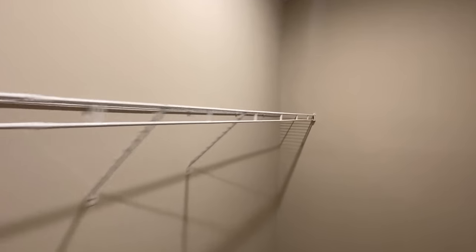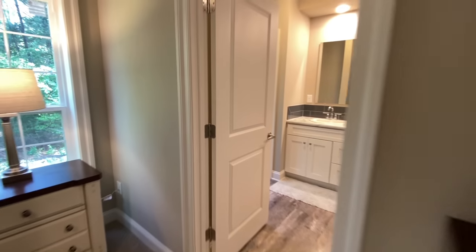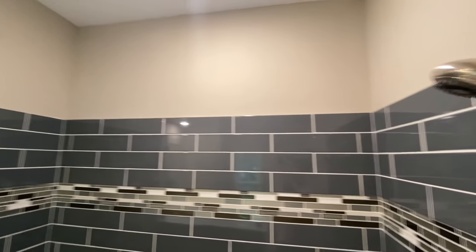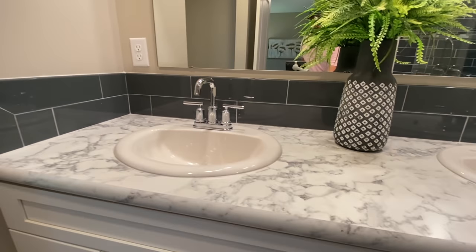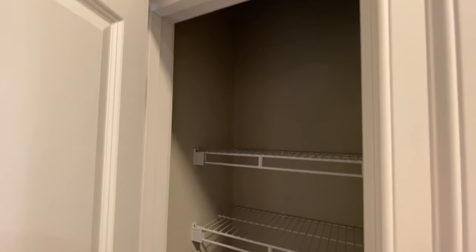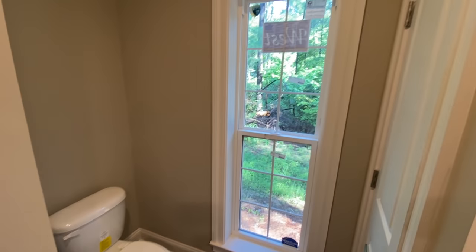Then the walk-in closet, which is really long - my kids would be in here playing wall ball. And then into your bathroom: tile surround, your removable shower head, your rainfall shower head, your double vanity, and then all these little drawers - they're all soft-close as well. Very nice. And then you have a linen closet, your toilet, and you're probably gonna have to get some blinds right there so nobody sees you.